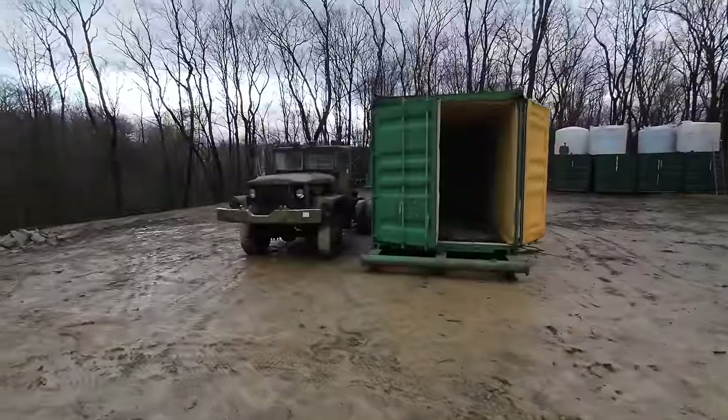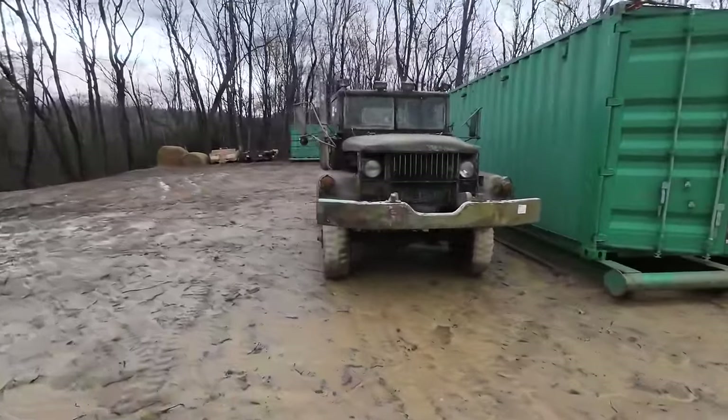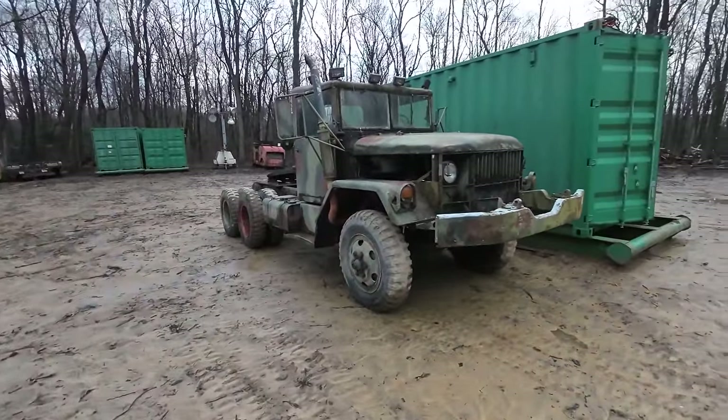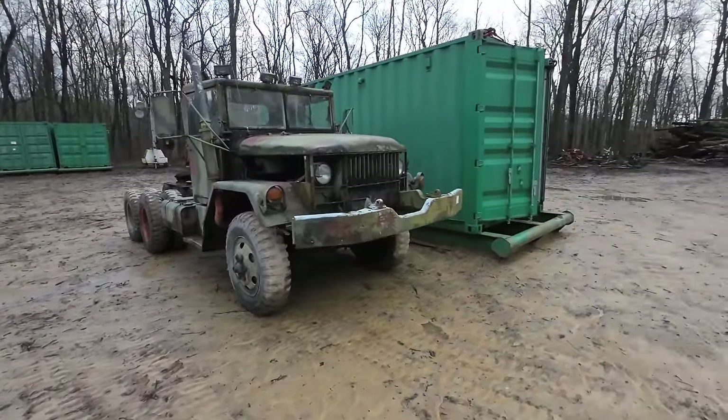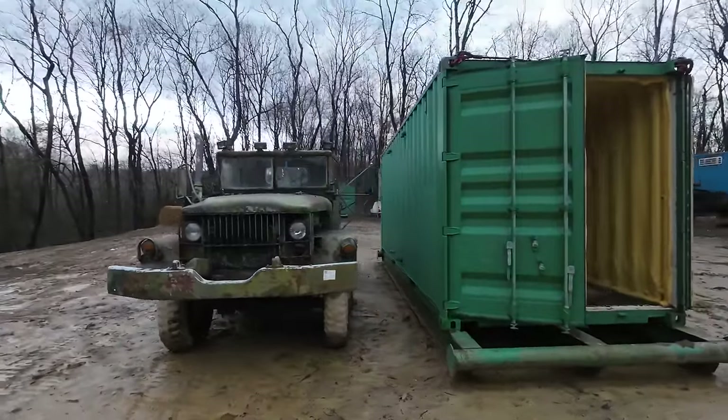I think we're about 50% through this video at this point. I'm saving the stuff inside the shop for last. This is the other deuce and a half we just did a video on — the one with the fifth wheel hitch. I haven't done anything more with it since that video. We still need to fix the brakes on it, and then I have a special mission for it — you guys will have to stay tuned for that.